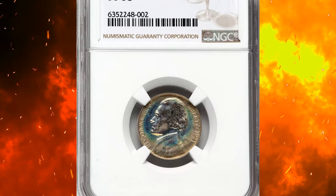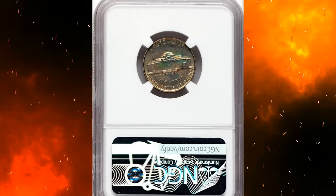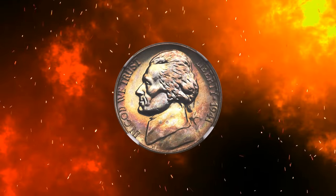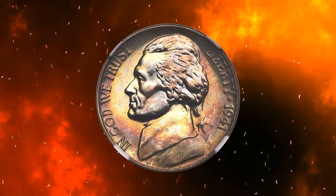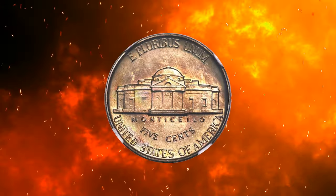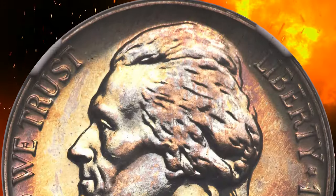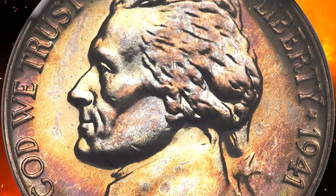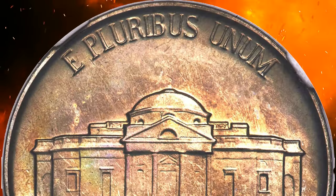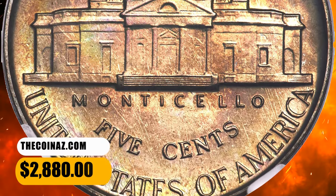Number 2: 1941 Proof Jefferson nickel from a small mintage of 18,720 pieces. The 1941 Proof Jefferson nickel is a prime condition rarity at the PR-68 grade level according to PCGS population. NGC certified only 2 finer with a PLUS designation. This spectacular PR-68 specimen offers sharply detailed design elements and virtually flawless surfaces, with attractive highlights of jade, sea green, and lavender gray toning. Eye appeal is terrific. It was sold for $2,880.